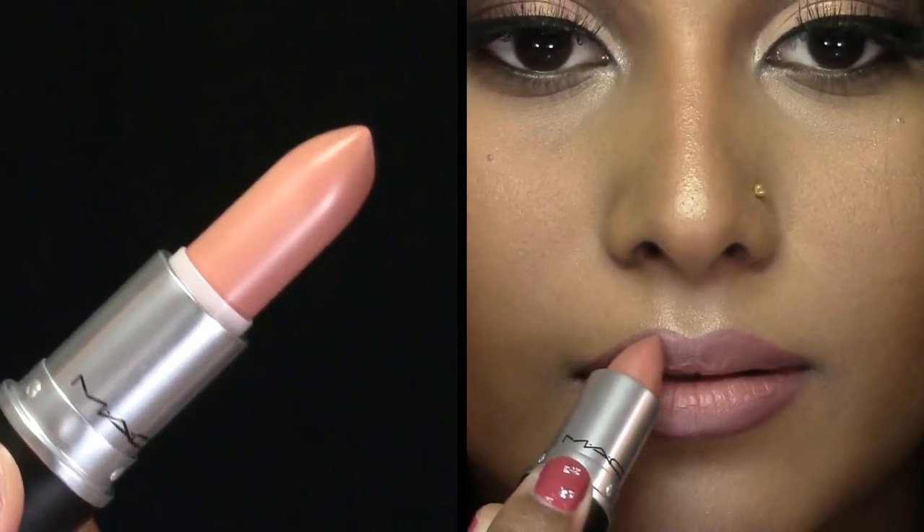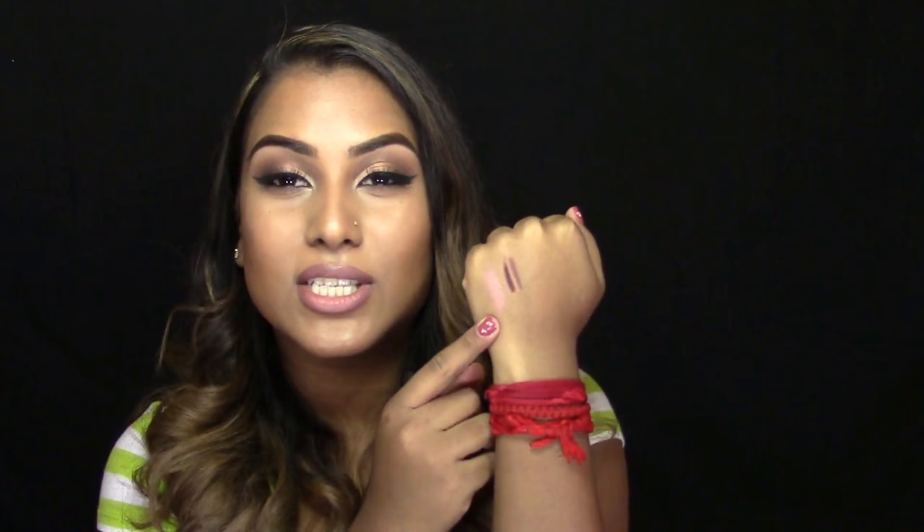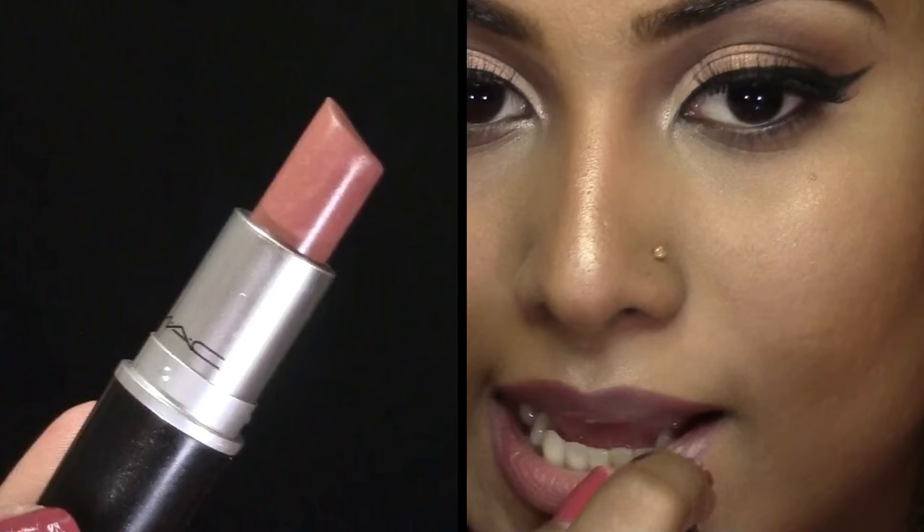The first lipstick I want to talk about, which is the lightest in my collection and what I'm wearing right now, is called Honey Love and this is a matte finish. It has a little bit of pinky tones in it — like pinky peachy tones. So this is a really nice nude shade on darker skinned girls.